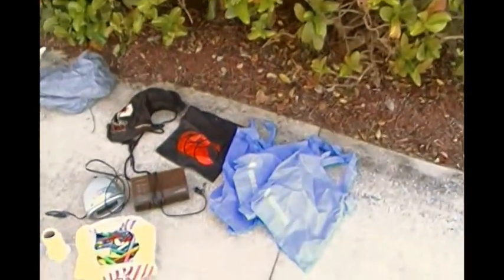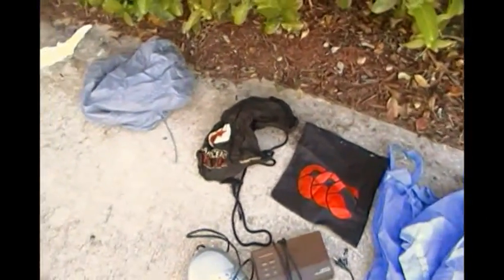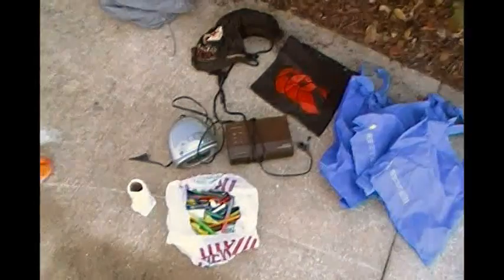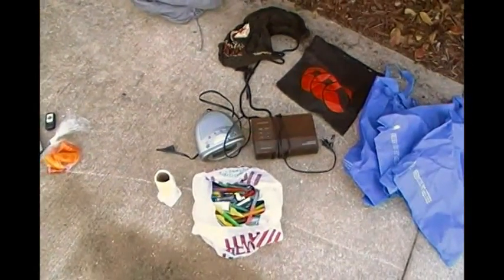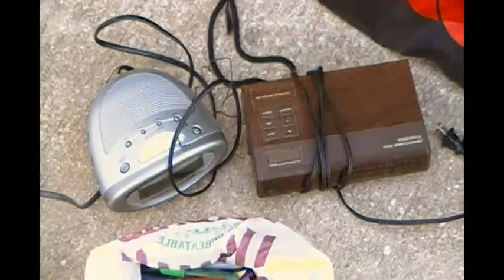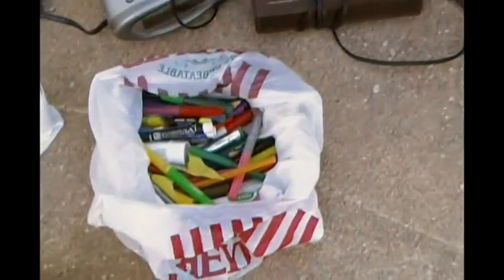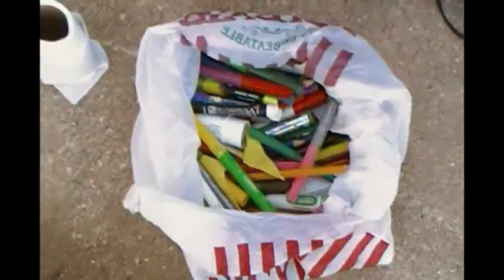And here's even more stuff. Here we have several bags, some of which I used for carrying stuff back to my house. Two radio alarm clocks — I still have to test those, and hopefully one of them will work better than the alarm clock which failed me this morning. A roll of toilet paper. A bag full of working pens and pencils — look at that.